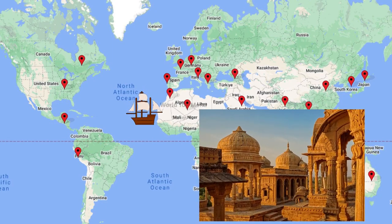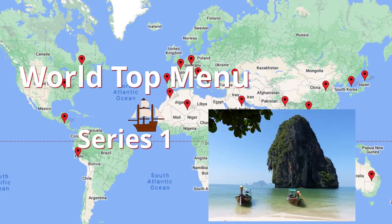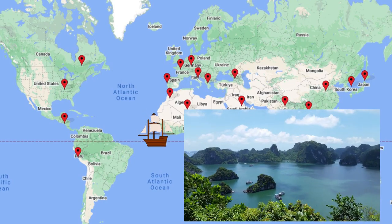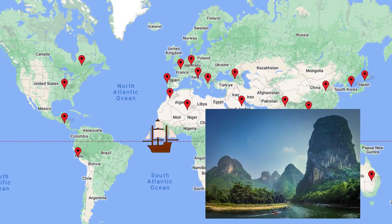Today, on this special occasion, we present our first world top menu, featuring the best dishes we have cooked. I'm sure you will find your favorites on the menu.